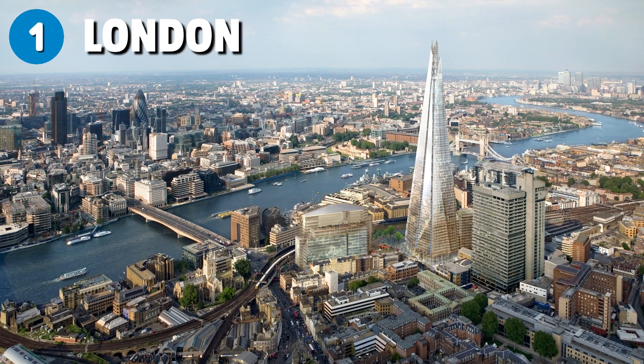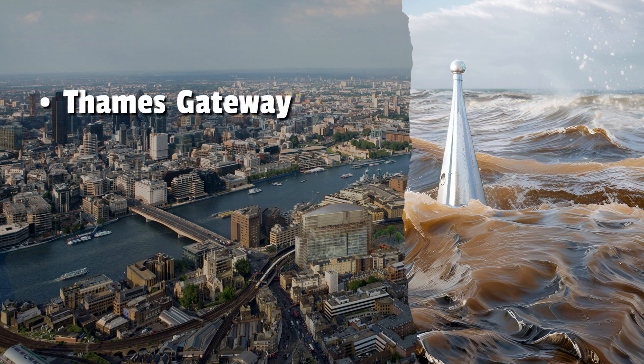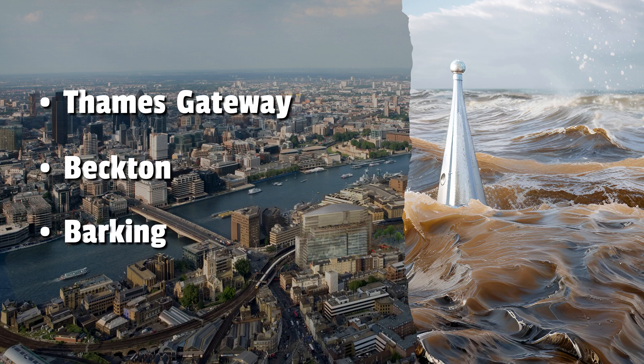Number 1: London. The capital city of England is vulnerable to flooding from rising sea levels due to the River Thames. Low-lying areas in East London, such as the Thames Gateway, Beckton, and Barking, are the most susceptible to coastal and tidal flooding, with the Isle of Dogs also vulnerable.